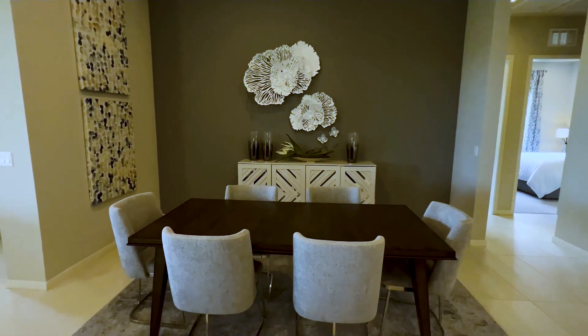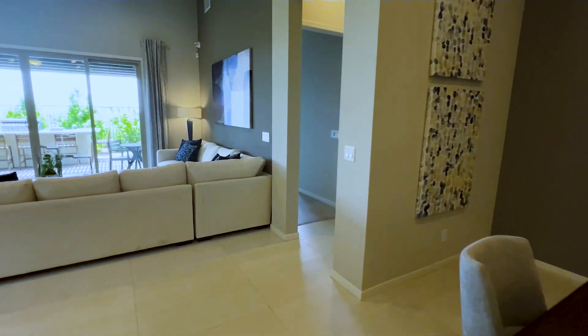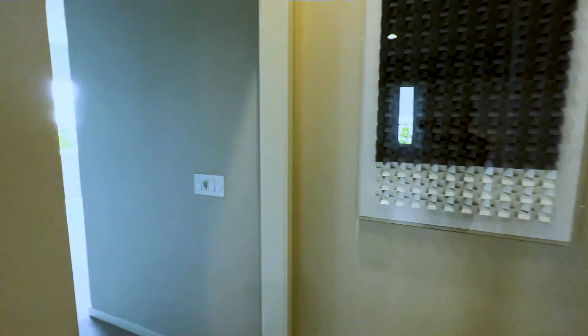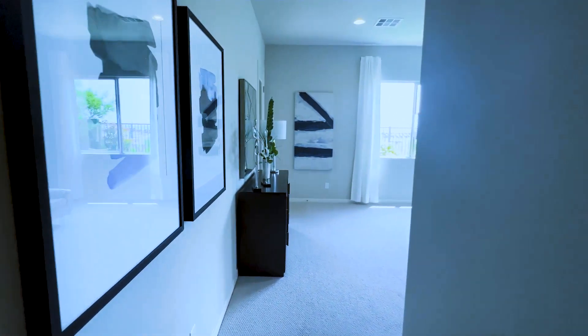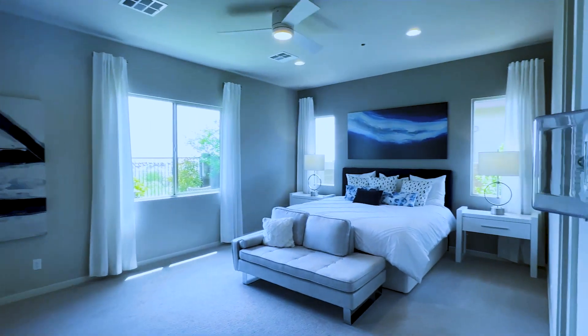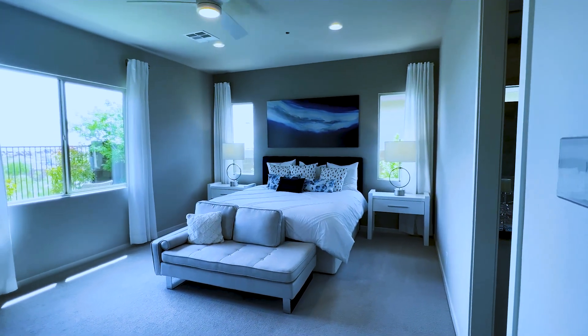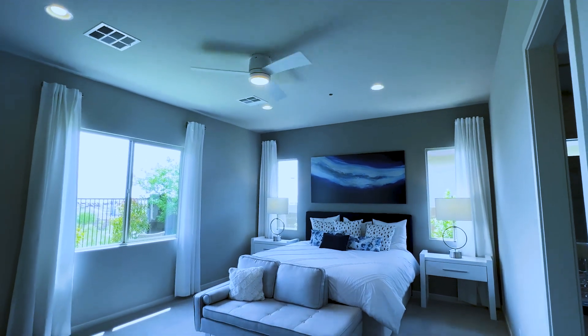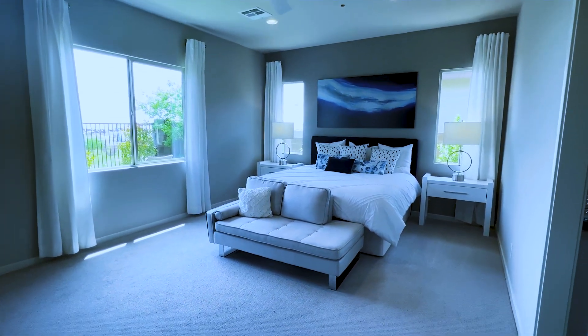Right here we are in the dining area — fits six people at the dining table. We're going to walk towards the main primary bedroom. It's a carpeted bedroom with a pre-wired fan above. Very spacious — I love this model. This floor plan is really, really well done.